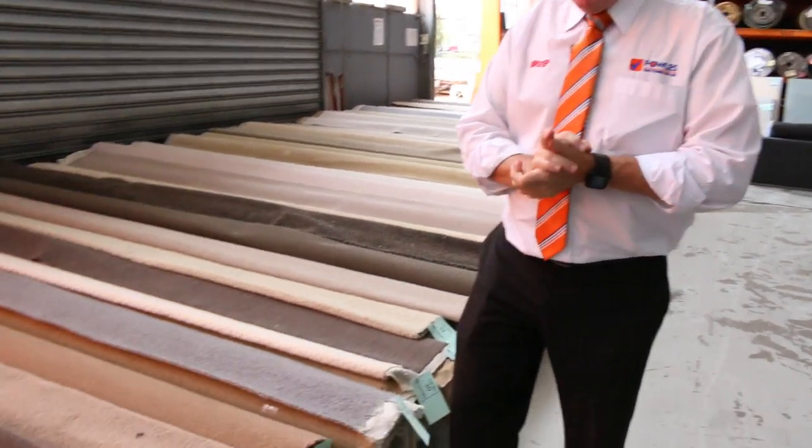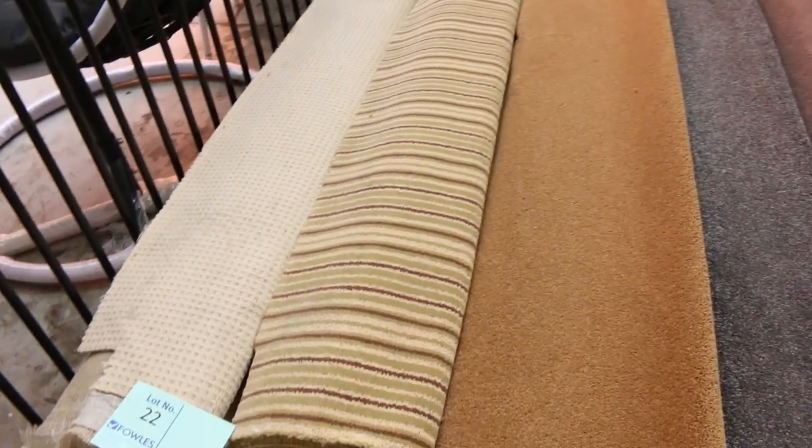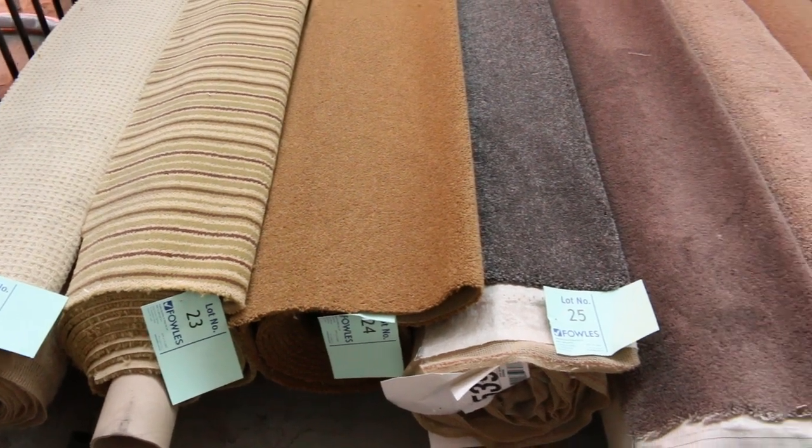G'day, I'm John from Fowles Auction Sales. I'm here to preview tomorrow's carpet auction — that's Wednesday the 12th of February at 10 a.m. Let's start off with our roll-ins and off-cuts, and we've got plenty of them to get through this week.